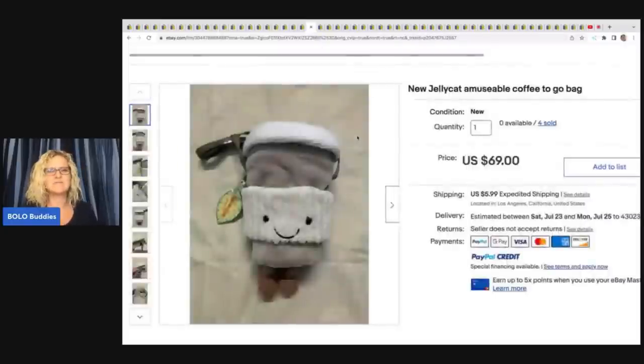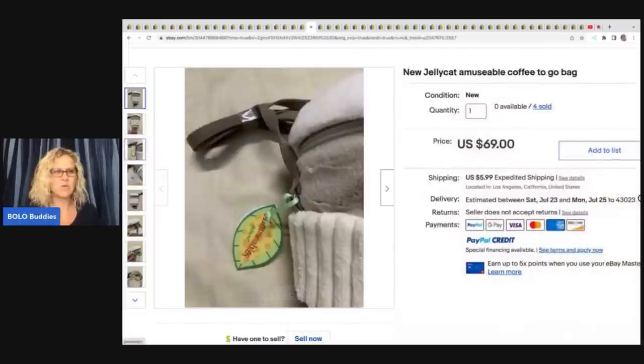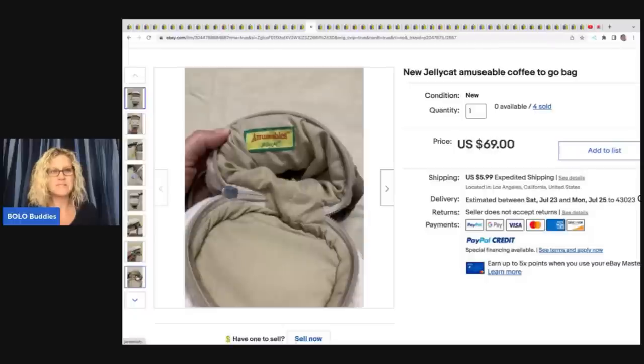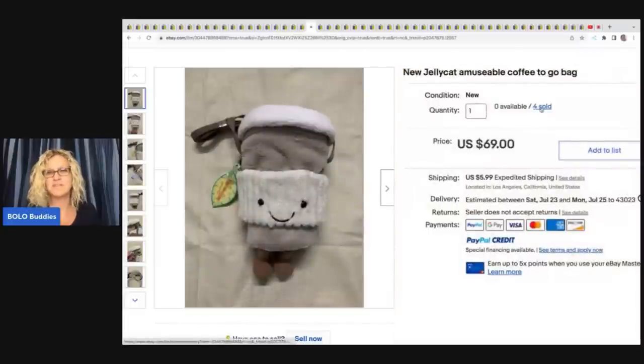This one is really a fun one — Jellycat Amusable Coffee To Go bag. I don't know if it holds your coffee, but it's super, super cute and these sell pretty well. So if you see them, definitely look them up. They sold four of these for $69 plus shipping.